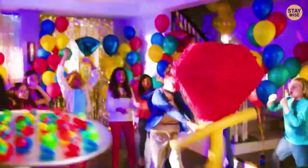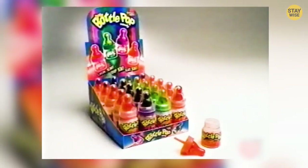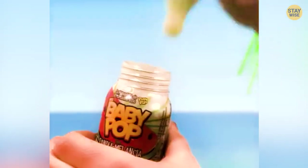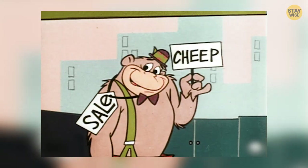These candies were launched in the late 90s by a brand called Topps. The brand has offered different flavors such as cherry, sour blue raspberry, and cotton candy bubblegum. If you've never tried one before, you still have a chance because these candies are still available today — and they're very cheap.